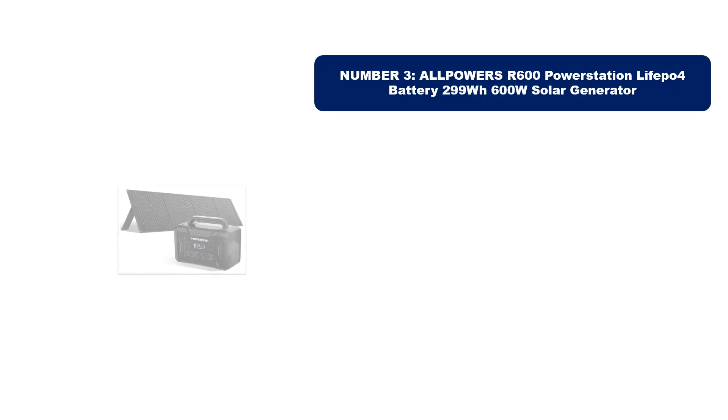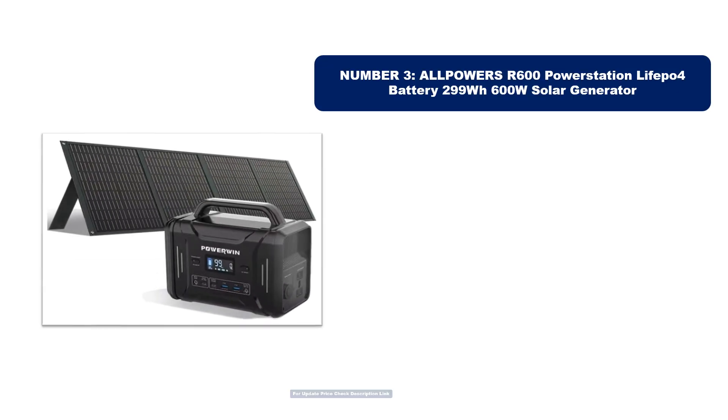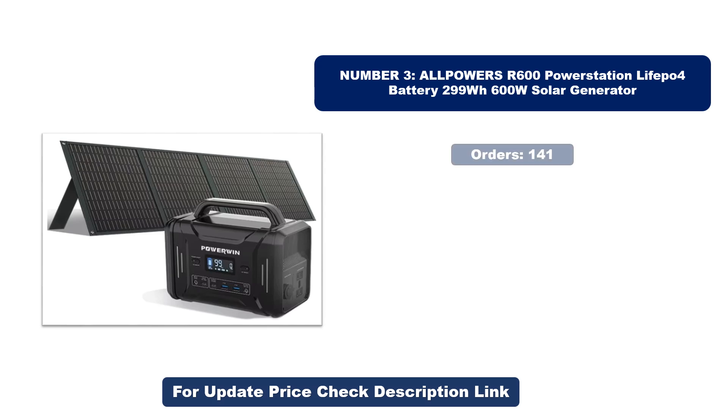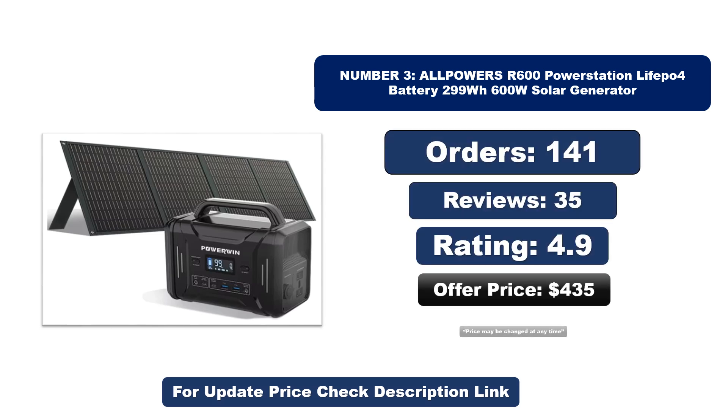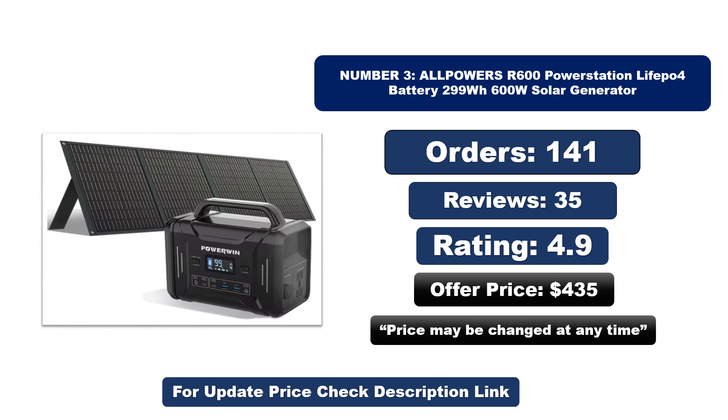Number three: this is the best quality product on the market. Orders, reviews, rating, price — that price may be changed at any time.